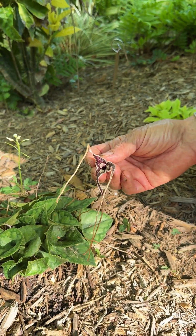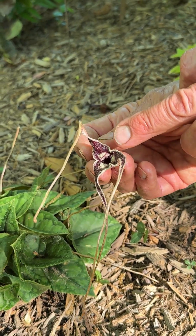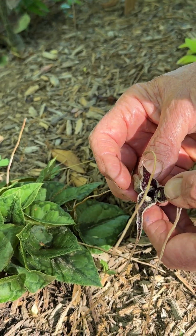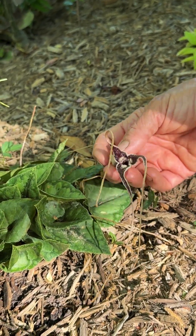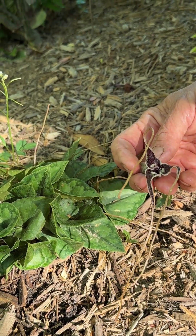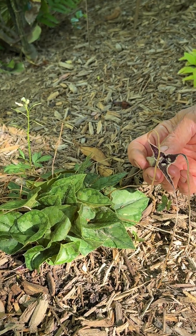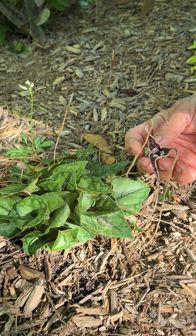One thing I learned is that Asarums are very primitive flowering plants. They lack petals, and instead what look like petals are lobes in the calyx, and the calyx forms this floral tube down here too. The flowers are pollinated by creatures crawling along the ground, or sometimes little fruit flies. The earliest flowering plants had to count on pollinators other than bees, because pollinating bees didn't exist until the flowers arrived — they weren't waiting around for the day that evolution produced flowers.